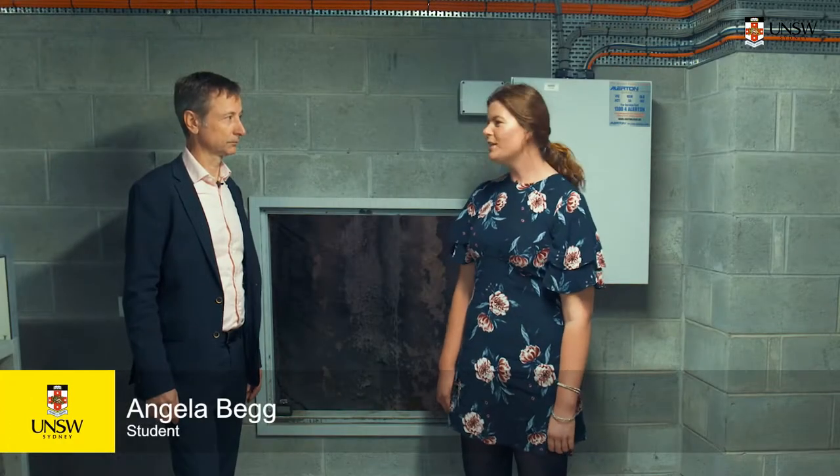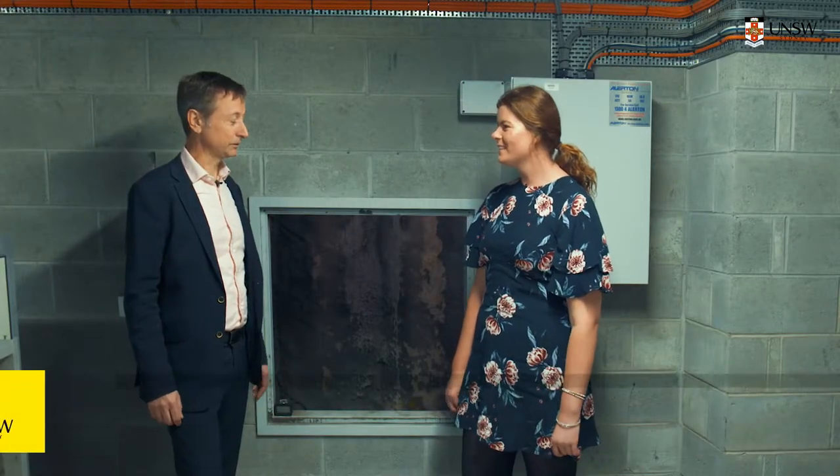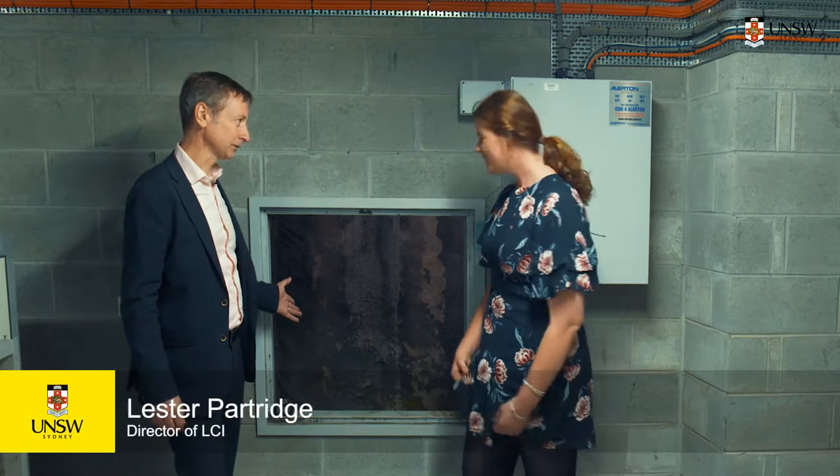We're down in the basement plant room. Can you show me where this thermal labyrinth is? It's actually here. Do you want to go in and have a look? Yeah, sure.